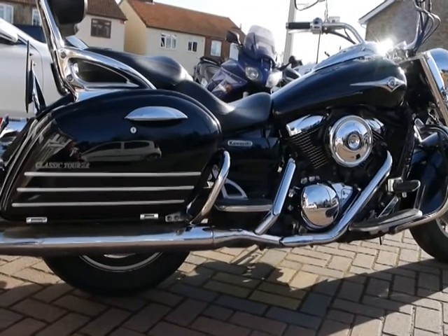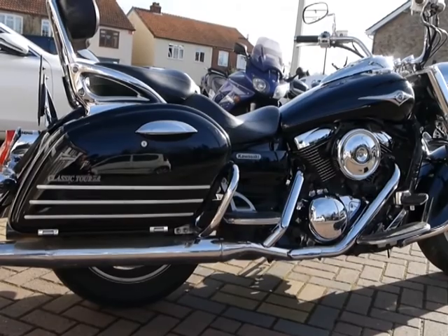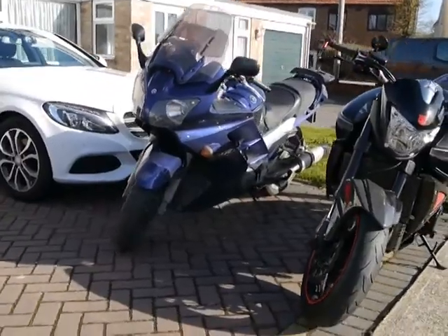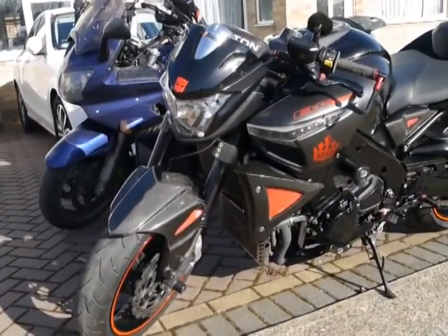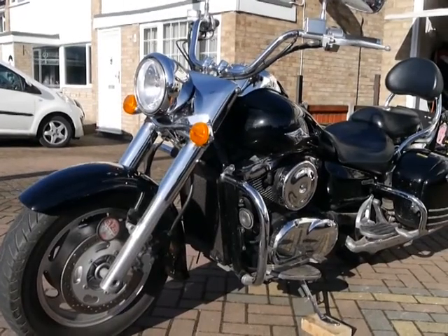I've seen some people ask how fast it goes, and the comments generally say that if you want to know how fast it goes and what brake horsepower — you should be buying one of those sportsbikes. That's 185 brake horsepower and it will just tear down the road at a million miles an hour. That's not what this bike is for.